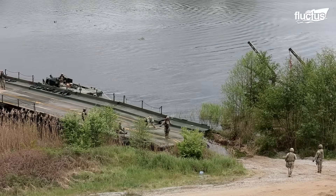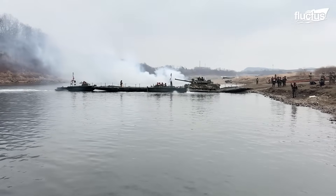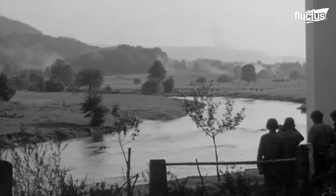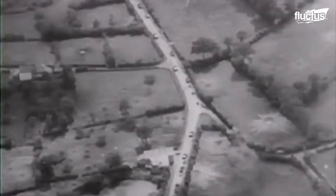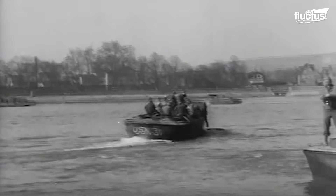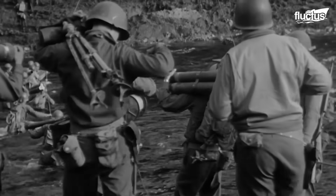Throughout military history, wet gap crossings have been pivotal in turning natural barriers into tactical advantages. During World War II, rivers like the Meuse, Moselle, and Rhine became major impediments for the advancing Allied forces. One notable achievement was the U.S. Army's successful crossing of the Moselle River, spanning 300 feet to capture the strategic city of Nancy in France. Perhaps even more critical was the crossing of the Rhine River, considered the final major geographical hurdle standing between the Allies and victory in Germany.